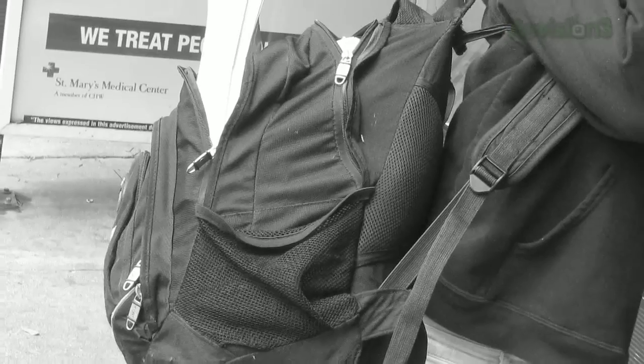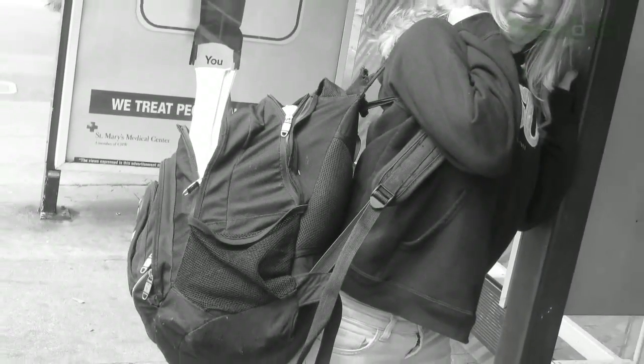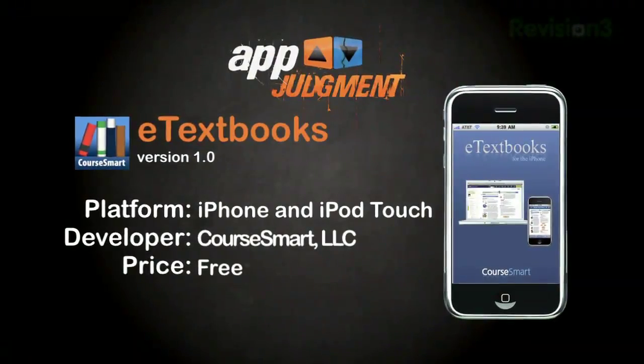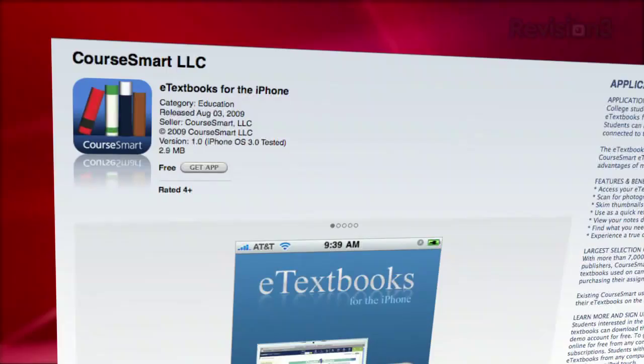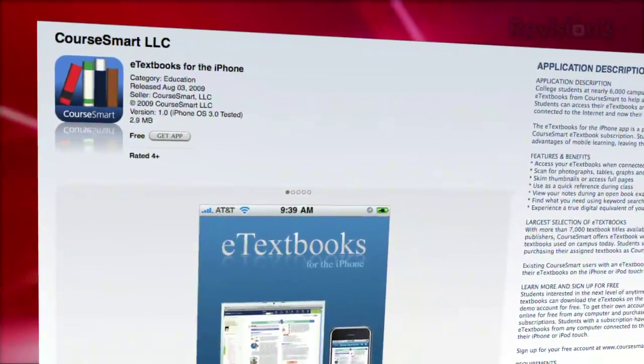The worst-kept secret in academia is that textbooks are kind of a rip-off. And even worse, they are a total pain to haul around — it's so annoying when your backpack weighs more than you do. Wouldn't it be sweet if you could simply download books to your phone so you could study anywhere at any time? Well, you are in luck. CourseSmart LLC has created an app that lets you do just that.